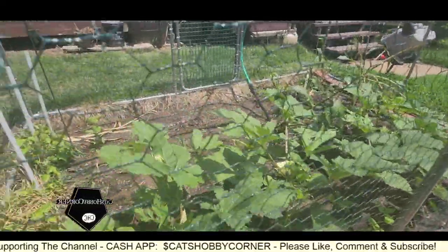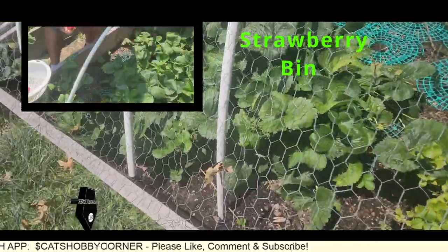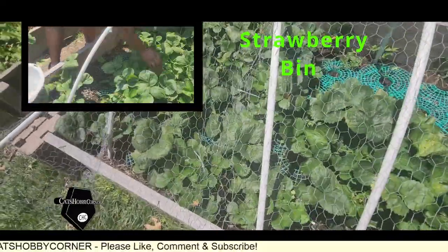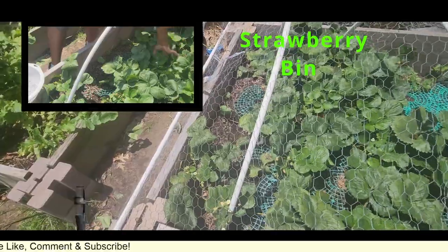Very nice flowers, and we've got a few more strawberries ready to harvest. Yeah, I see some red under there, so we'll need to come and harvest these.